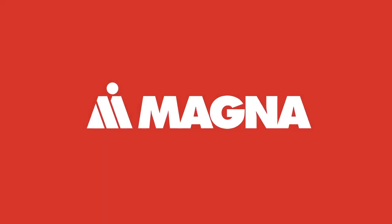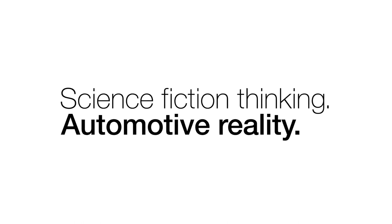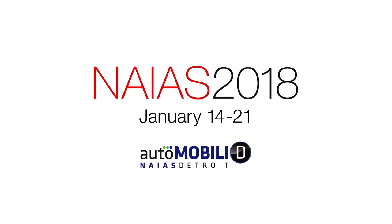At Magna, we take the word impossible as a challenge. Whether it's autonomy, electrification, new mobility or beyond, we make the impossible possible every day. Magna: science fiction thinking, automotive reality. Visit us at the North American International Auto Show.